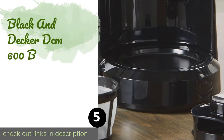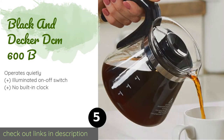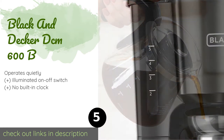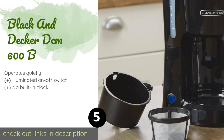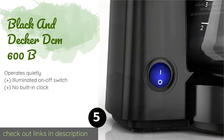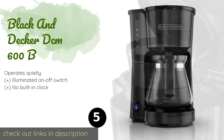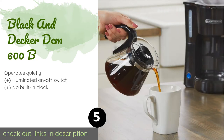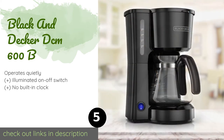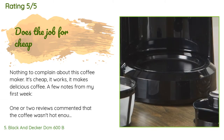Number five is the Black and Decker DCM600B. With its compact build and handy cord storage feature, the Black and Decker DCM600B is well suited for any small office, apartment, or condo. Its filter basket can be removed easily when you're ready to dump the grounds and is conveniently safe for the dishwasher too. This product is available on Amazon for $19. The average rating is 4.4 stars with more than 3,360 customer reviews.